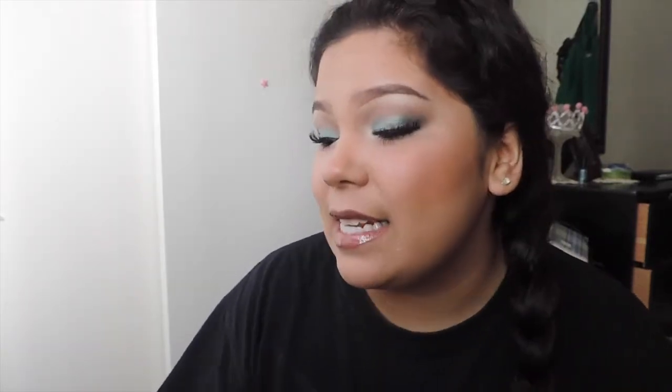Hi guys, welcome back to my channel! Today I have another makeup tutorial and I'm super excited about this one. It's featuring the Calvin D'Esperanza palette. I know this isn't available now, but I would suggest — well, story time.